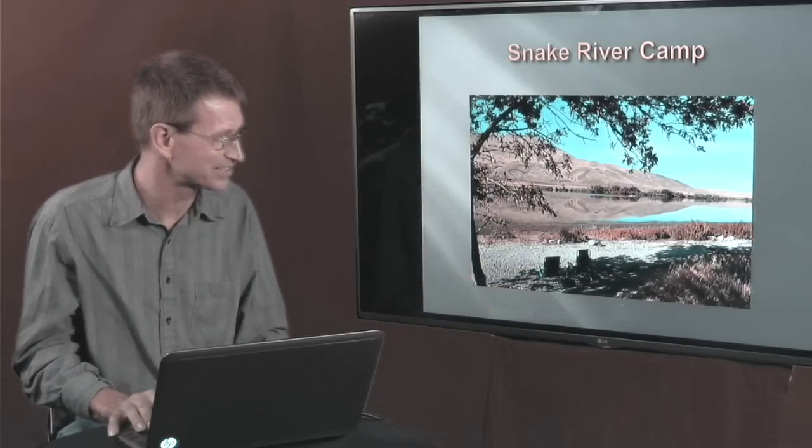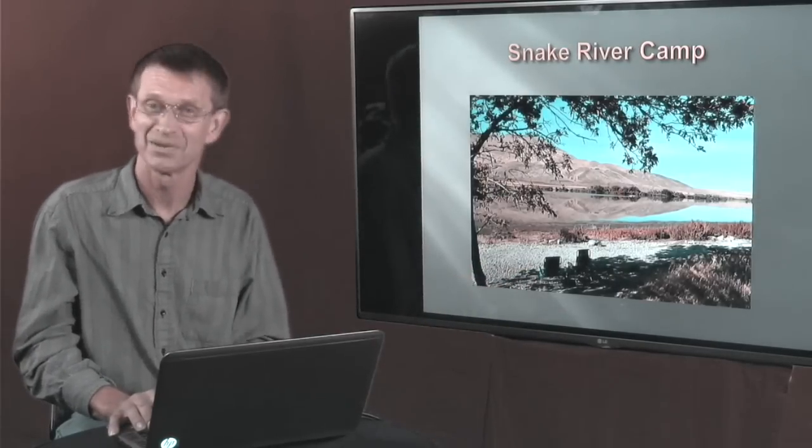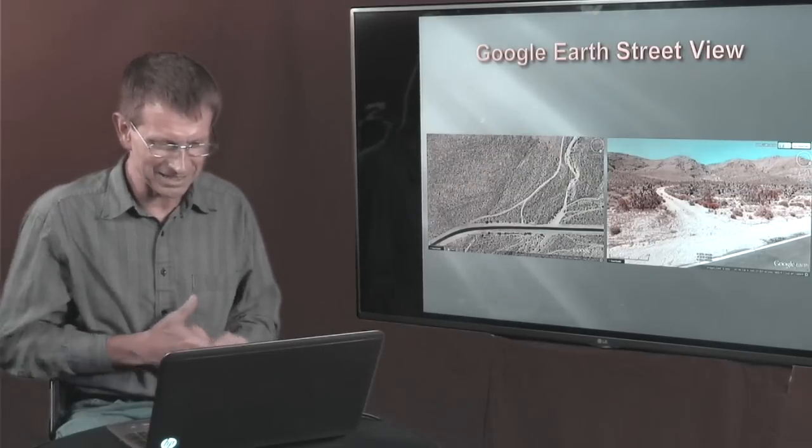Just a little closer — we're taking advantage of the shade tree, we've got our lounge chair set out there. Pretty sweet camp spot.